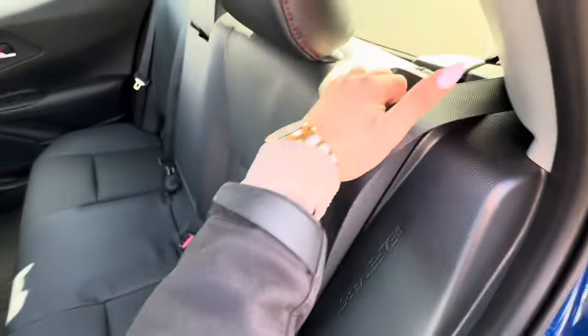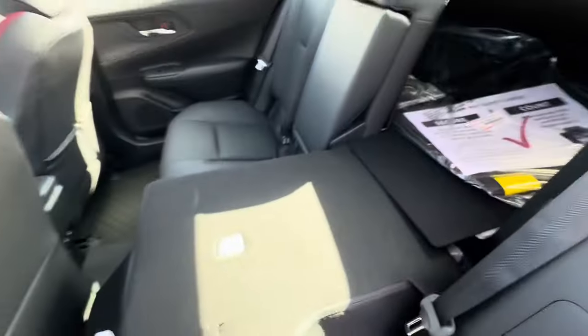There are handles and lights, and the center armrest folds down. I also wanted to point out a 1500-watt three-prong outlet back there. The seats fold very nice and flat, leaving lots of cargo space.